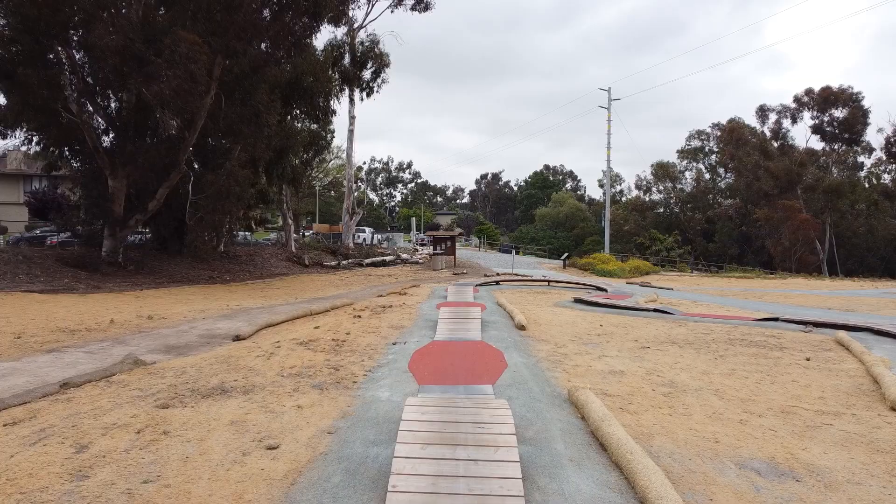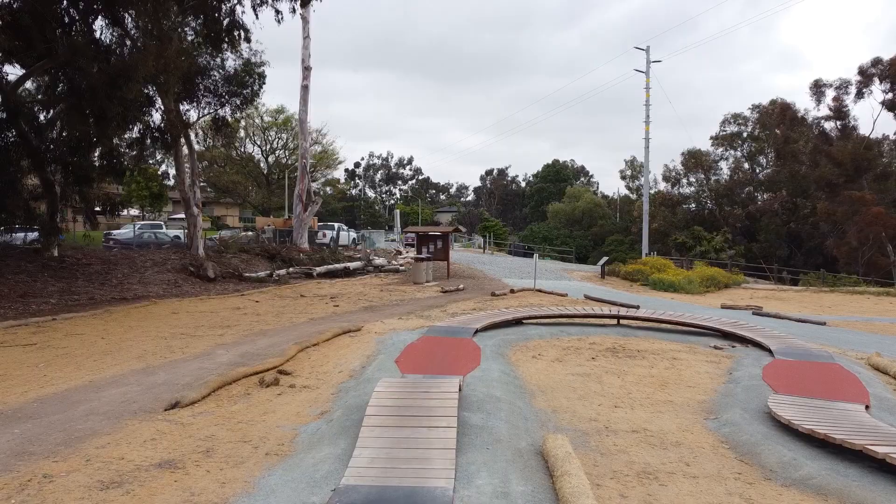Here's a ride through the KidZone. It features a couple of rollers and some pretty wide, low skinnies that kids can ride on.